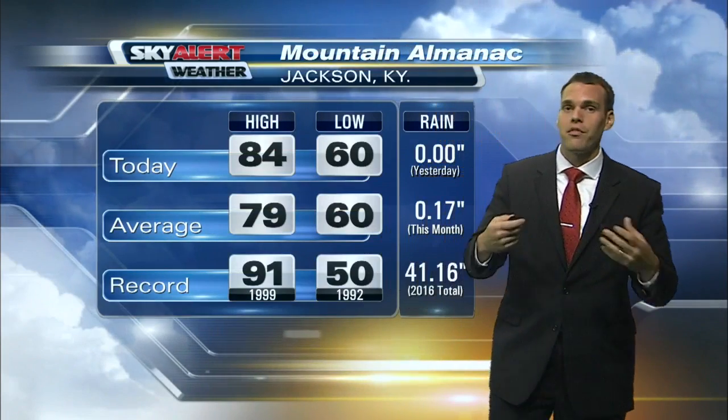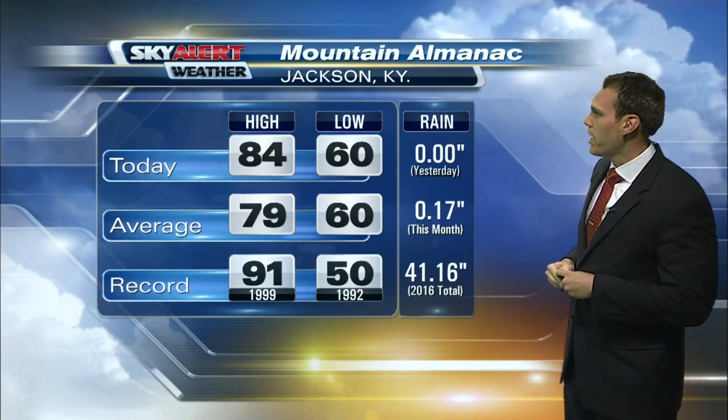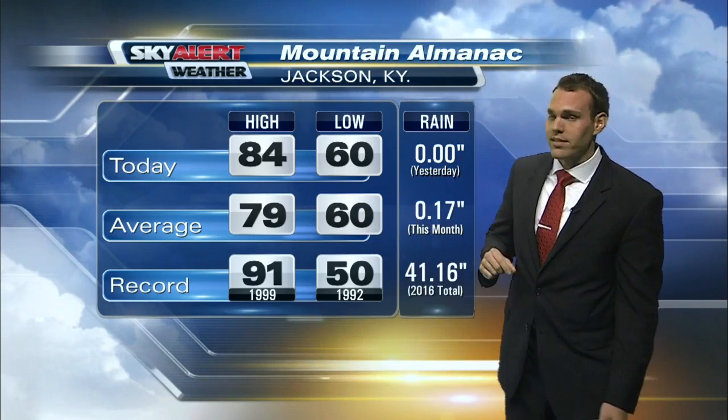We'll see that fog stick around through mid-morning or so, but then we eventually clear out and begin to warm up, with plenty of sunshine ahead for this afternoon. The Mountain Almanac shows our average high around 79 degrees for this time of year, but we'll eventually climb into the low to mid-eighties, with a forecast high of 84.